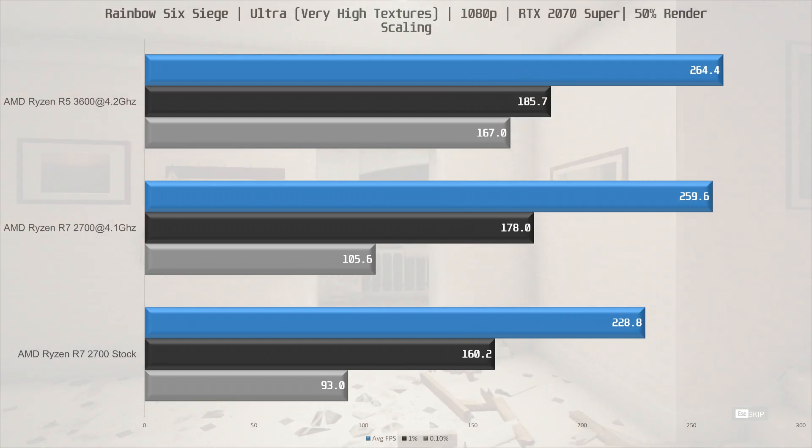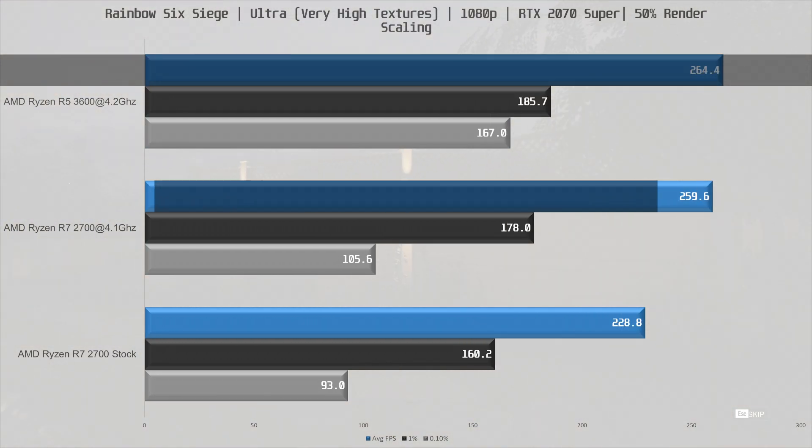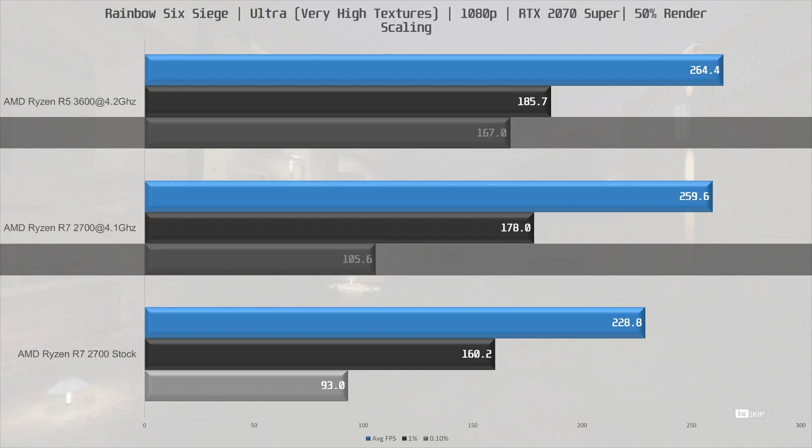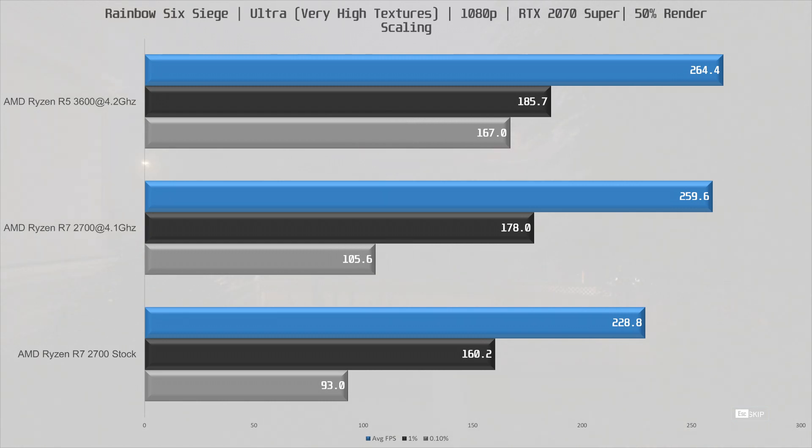At 50% render scaling, the R5 3600 takes a slight lead — about 2% for the average figure. The real difference is in the 0.1% low figure, which is much better on the R5 3600, 58% better actually. Keep in mind these figures are the average of three runs, so the 0.1% low on the 2700 is not a one-off thing.